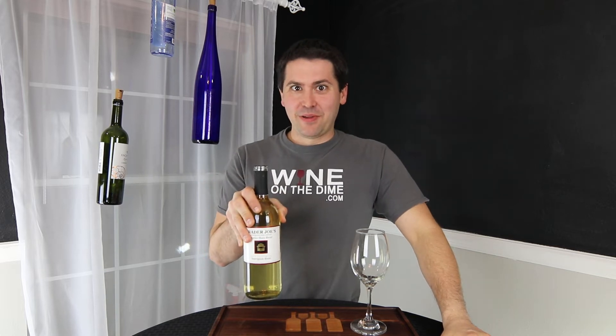I found it. I've been looking for like a year for this specific bottle of wine and I finally, finally found it. Are you ready? It's the three-buck chuck Sauvignon Blanc. Stay tuned.